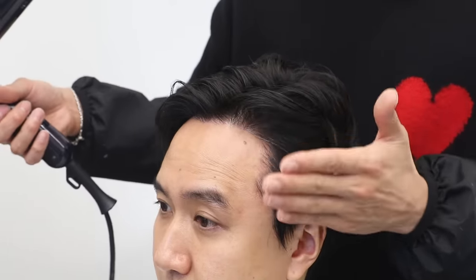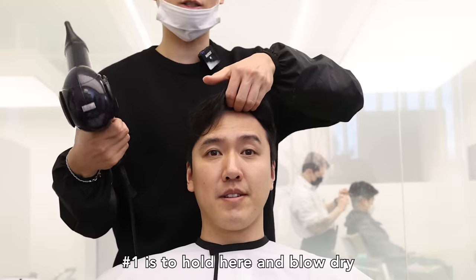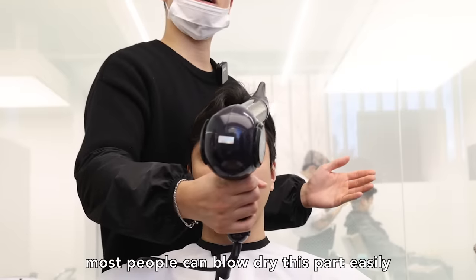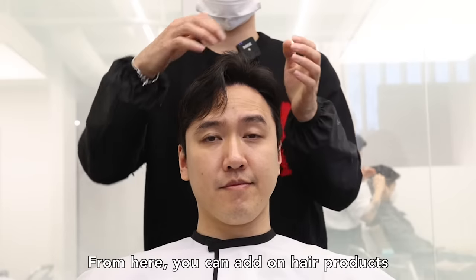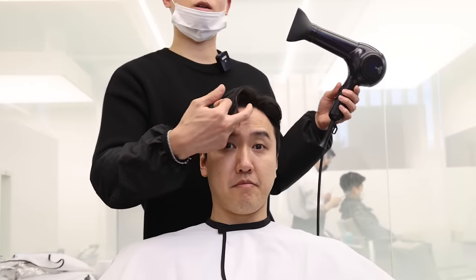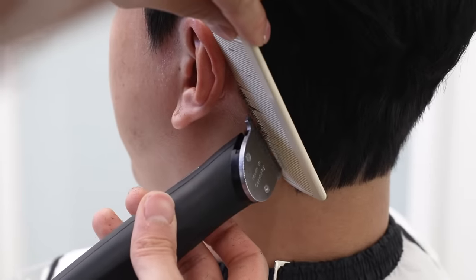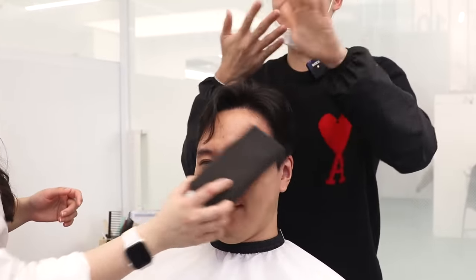Now Baekhyun is showing Alfred how to blow dry his hair to create volume and shape. The beauty of doing a perm is that it reduces your styling time — with Alfred he doesn't actually have to use product to make his hair stay in place, he just needs to blow dry and he's ready to go. After Alfred's hair is dried, Baekhyun goes back in with his clipper and scissors to clean up the style and applies a little bit of styling wax to complete the look.